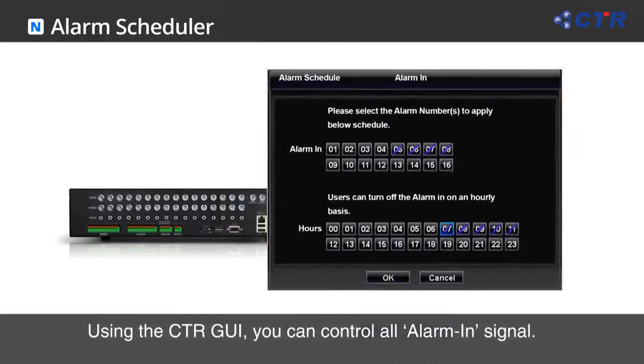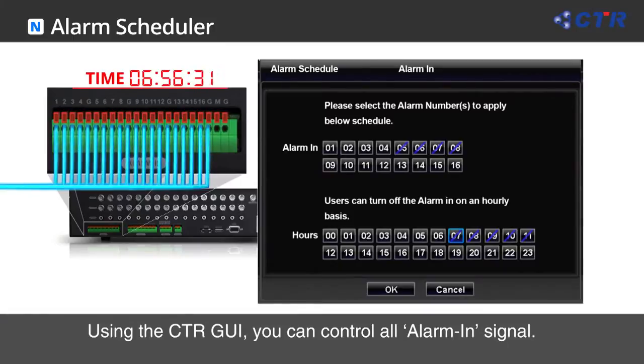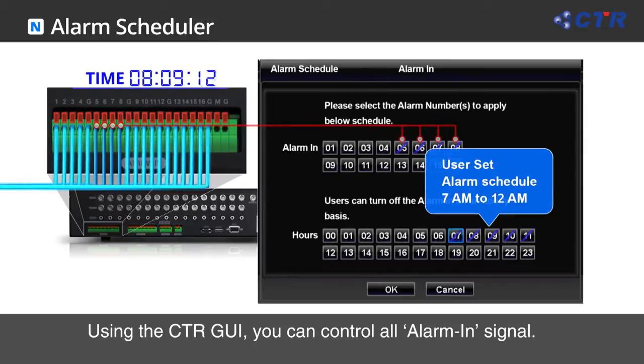The alarm scheduler will allow users to customize the operation period of each alarm sensor within the setup menu. After scheduling its program, the selected alarm sensor will automatically block the signal from the start time to the end time according to the schedule, helping reduce unnecessary notifications from alarm devices.